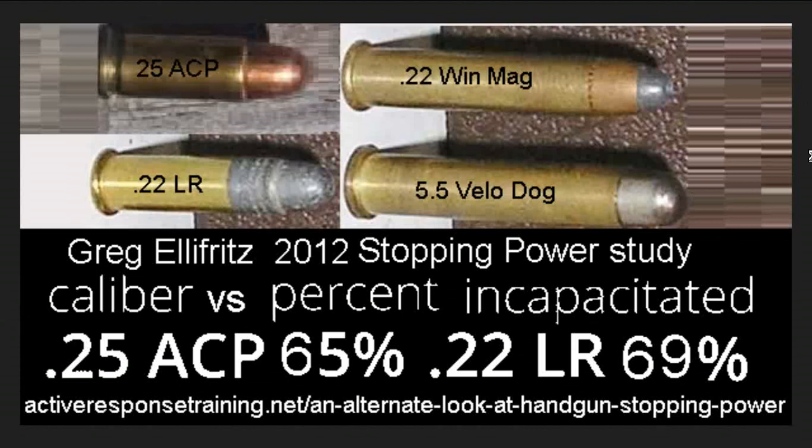The Velodog was originally created to be a shotgun shell, rifle round, or pistol round for one purpose — a very old purpose: dealing with literally roving packs of rabid and stray dogs in France. That's literally where Velodog comes from — Velociped, meaning bicyclist, and dog.